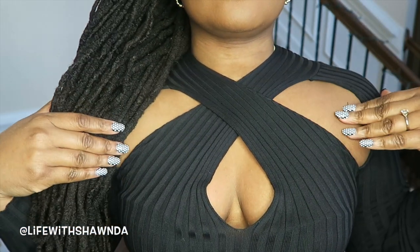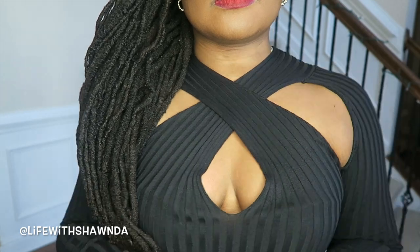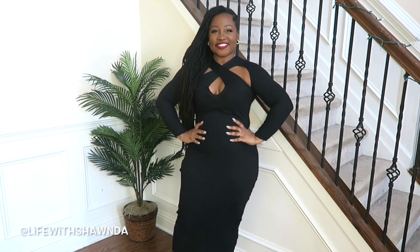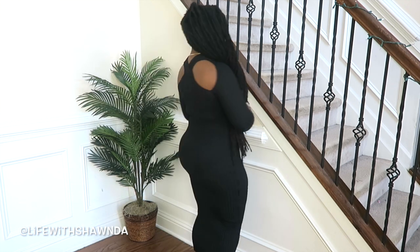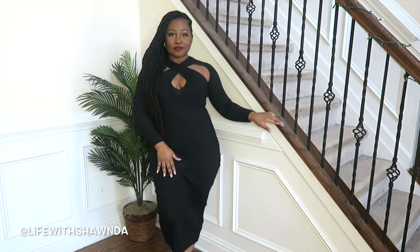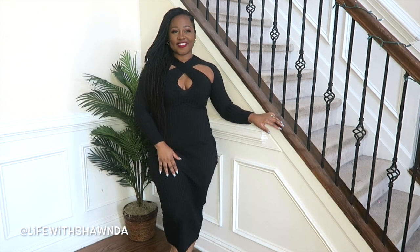Up next we have this dress which is the complete opposite — it's more for your sexier date night. Hubby is going to love this dress. I love the little cutouts, the detail at the shoulder, the cutout at the bust, but the length kind of makes it a little bit more conservative. It goes all the way down to my ankles. I have all the dresses in a size large except the tweed dress, but it's beautiful and perfect for your date night look.